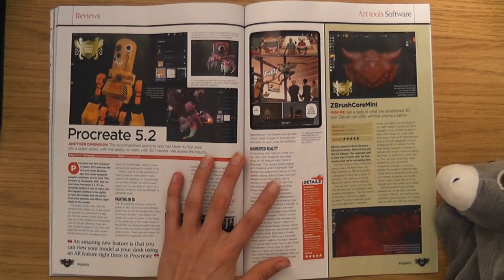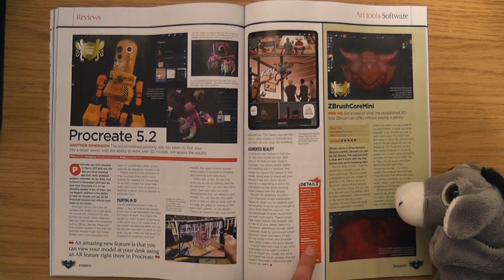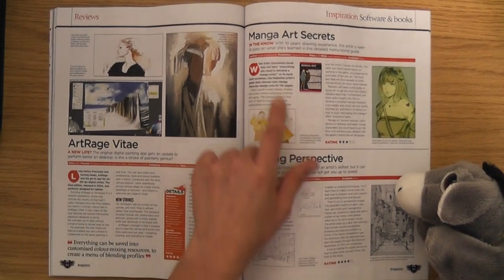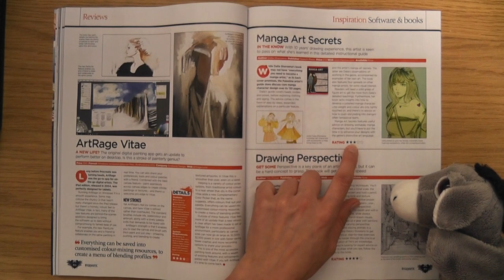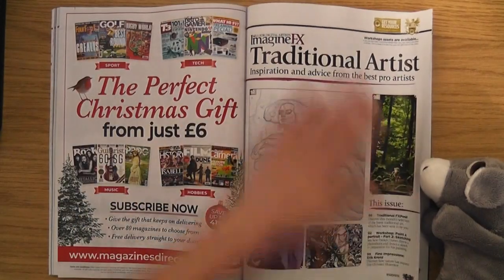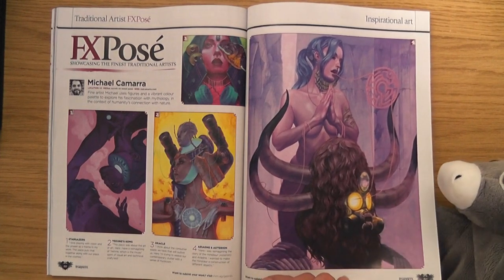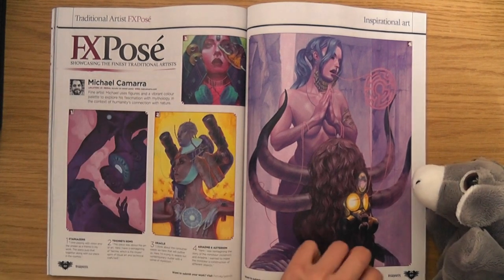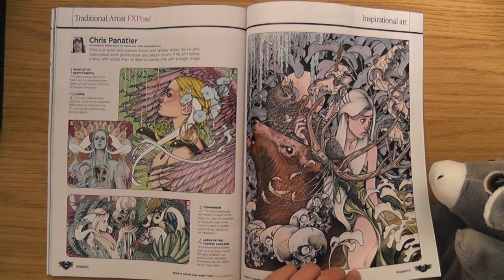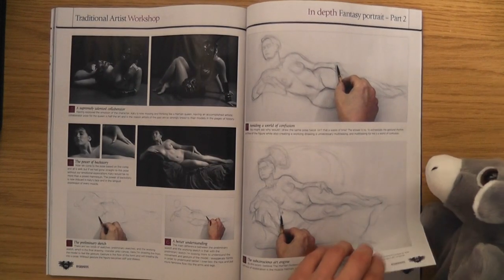We're onto the reviews. Procreate 5.2 - keep on updating it, five out of five it got. Fifth gen iPad or newer, second gen iPad Air or newer, or iPad Pro. Manga Art Secrets - three out of five. Drawing perspective. I'm still waiting for the day when they go back to a nice sketchbook-type paper. FX pose - these are all traditional, all done with acrylics. Pencil, ink and watercolour - that's nice. Paint a portrait part two - sketching, pencils and charcoal. Cool, isn't it.